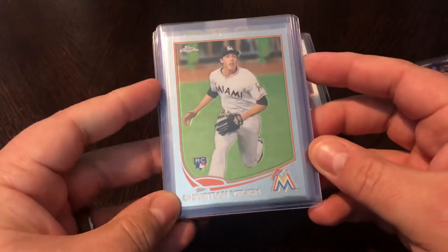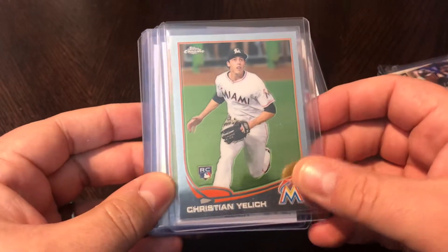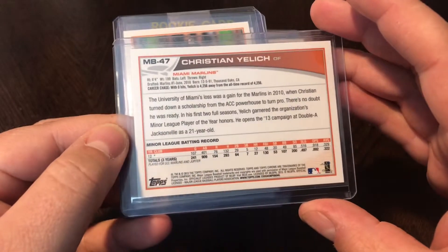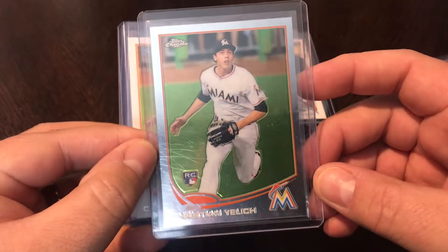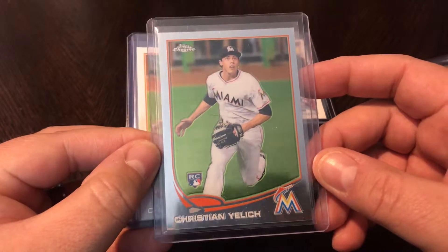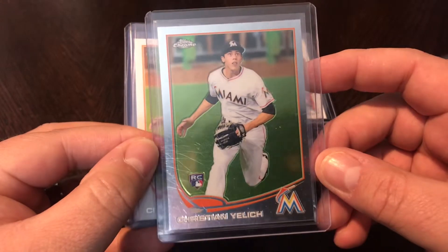Picked up quite a few of these recently — been really hyped up on Yelich, last year's MVP, and he's just continuing to kill it this year. So picked up the 2013 Topps Chrome rookie, MB 47. This card is super hot right now — raw they're going for 80 to 100 bucks, and PSA 10s are going for two to three hundred bucks. This card is just really skyrocketing lately.